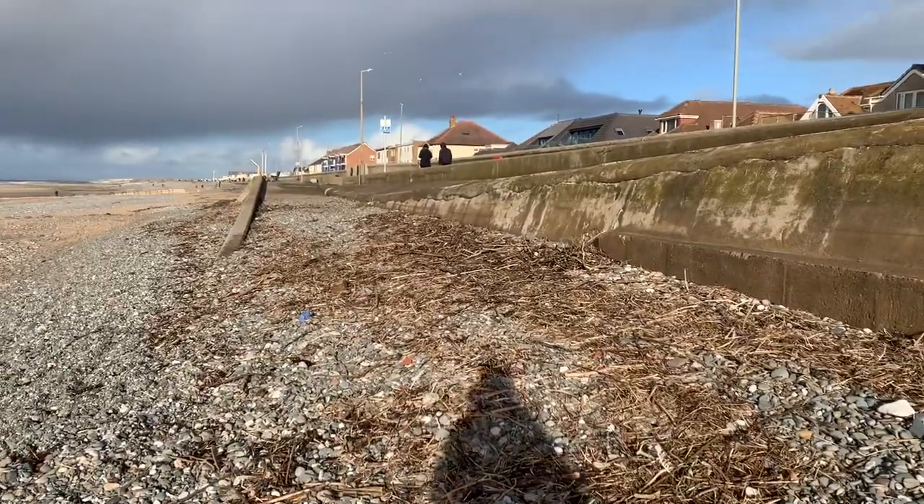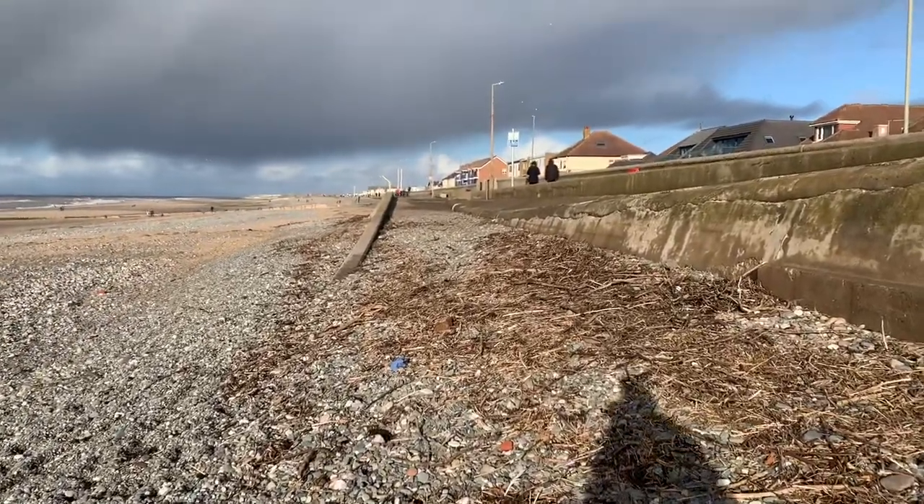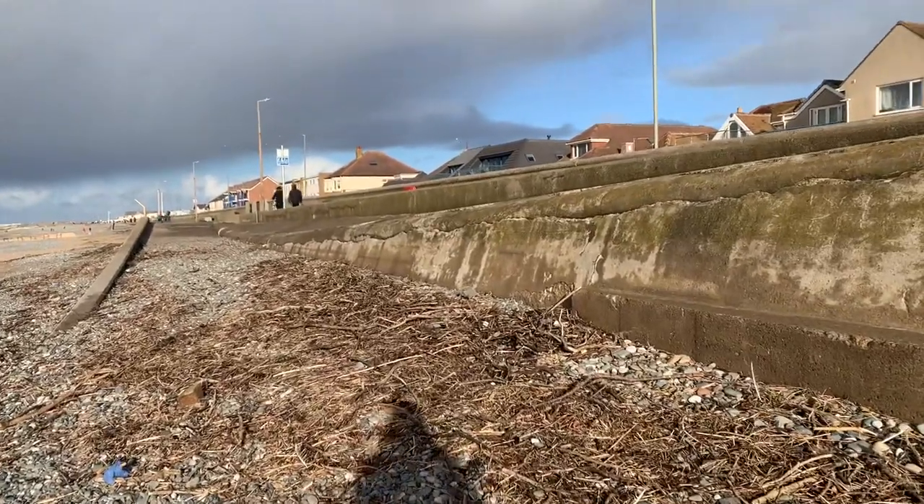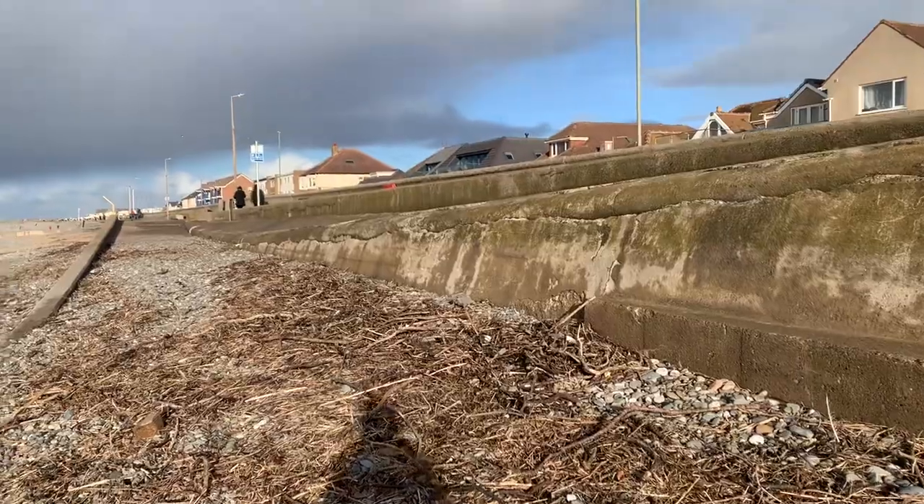I'm just moseying along this scruffy-looking straw on the strand line, which is actually full of all kinds of interesting stuff. You've just got to watch where you put your feet though, because some people still persist in not picking the dog muck up.